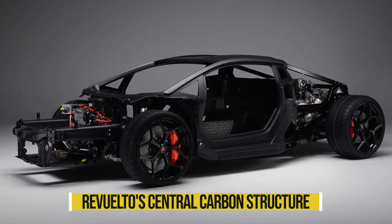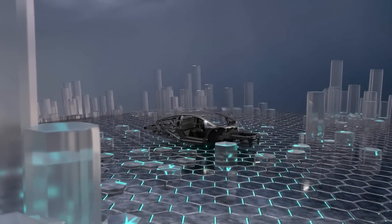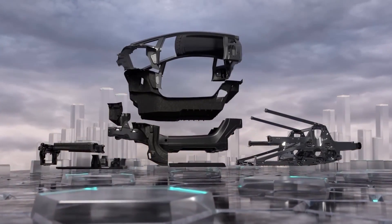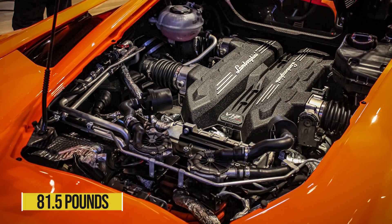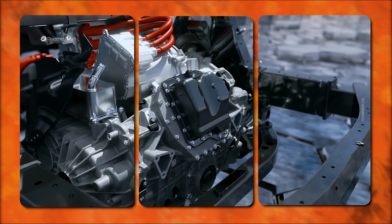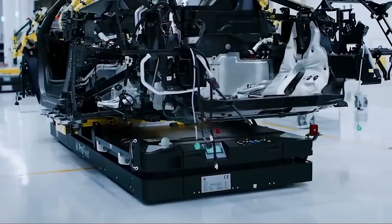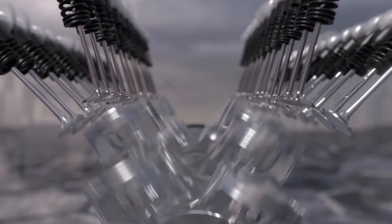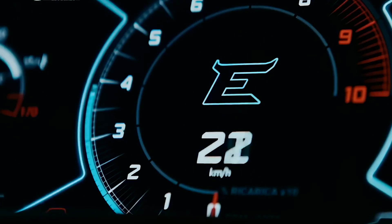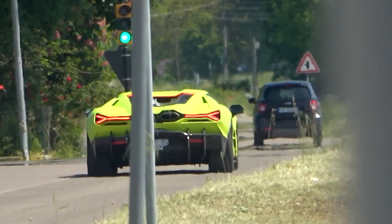According to Lamborghini, the Revuelto's central carbon structure makes it both lighter and more durable than the Aventador's. The overall mass, however, has increased due to the integration of hybrid parts. The front motors weigh 81.5 pounds and the core battery pack is roughly 154 pounds. With the electric motor built in, the new dual-clutch transmission weighs in at around 425 pounds. Lamborghini claims the total weight to be 3,915 pounds, though it's not specified whether this includes fuel and other fluids. Despite the added weight, the Revuelto will be the most powerful Lamborghini road car ever produced, even in its most basic form.